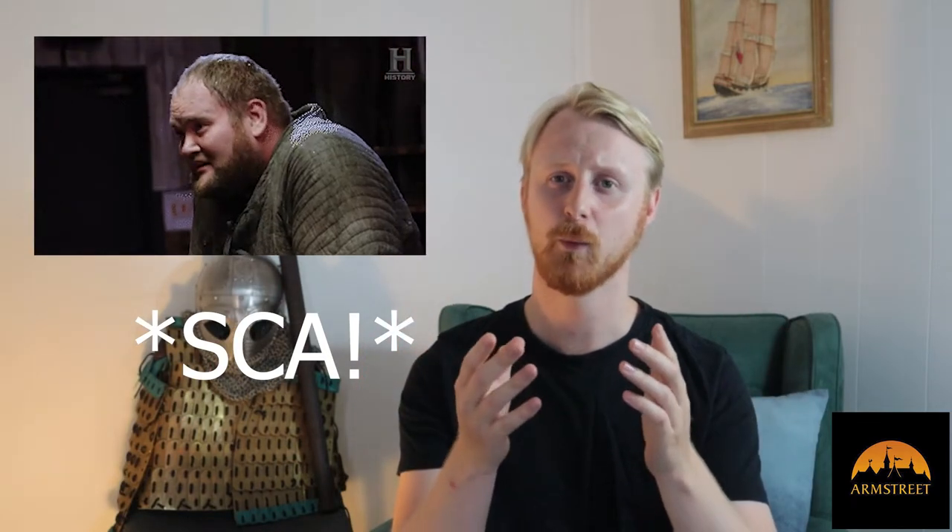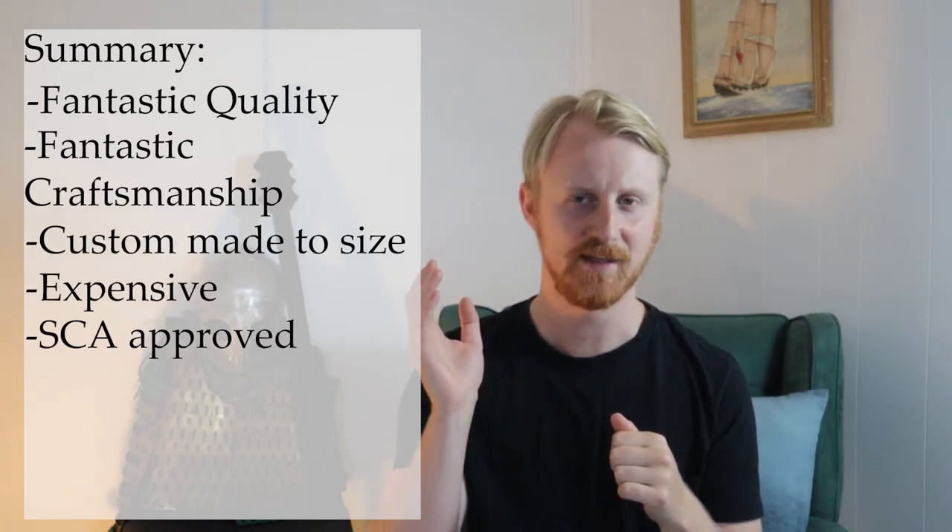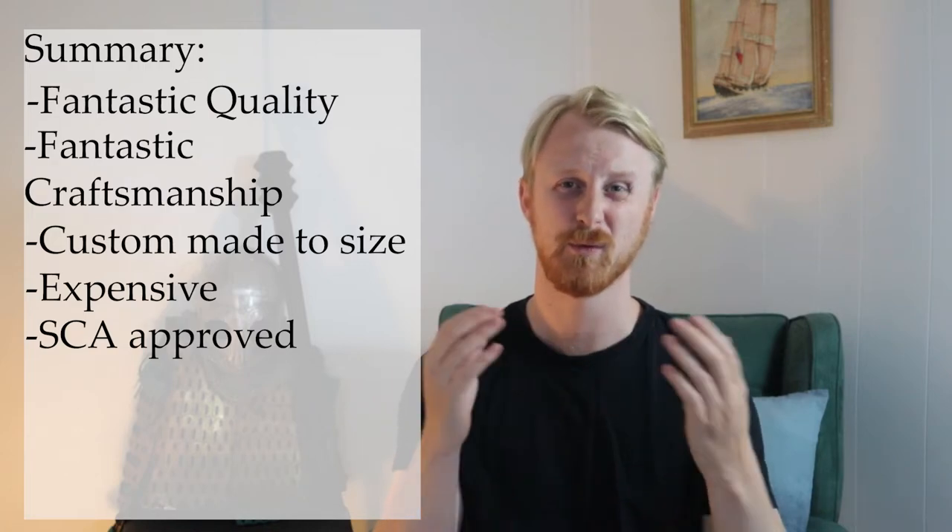Now we're getting into the fancier products. I'd like to start with Armstreet. If you've got a bag of coins burning a hole in your satchel, it's time to look at Armstreet. They have beautiful equipment, beautiful armour, engraving, and lovely workmanship — but of course that comes with a price. They're an artisan product, great quality, custom made to fit so you send off your measurements. They are also SAC approved, which is a more intense combat style, so if you want armour to cover all bases it might be worth that investment. I wouldn't recommend buying Armstreet armour after only a month of LARPing, but it's great once you're deep in the hobby and want to show off your character's personality or you just fall in love with a piece.